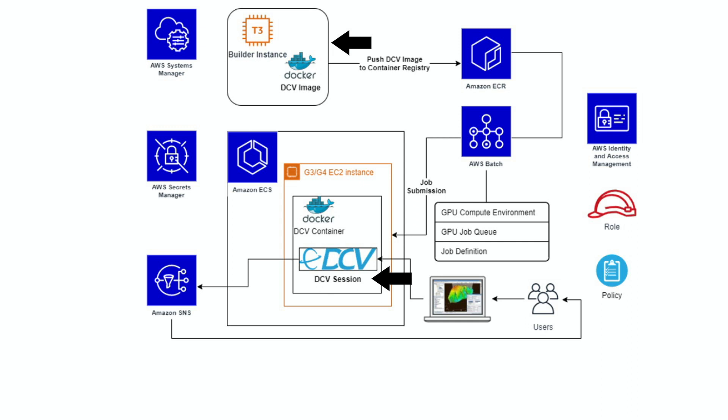This service is available for the user to manage DCV sessions. Amazon Elastic Container Registry (ECR) helps to store, share, and deploy container images. AWS Batch enables us to easily and efficiently run hundreds of thousands of batch computing jobs on AWS. Once the batch job is created for the Docker image, it is submitted to the EC2 instance to create a session for the user.